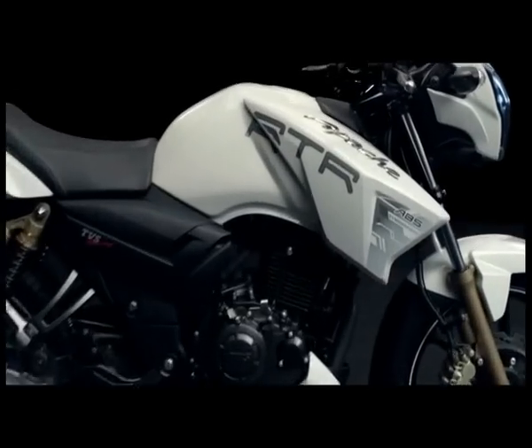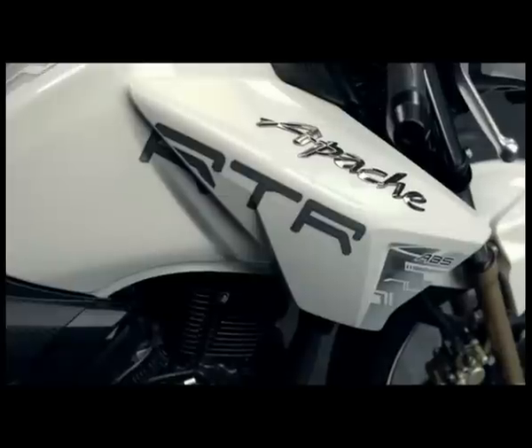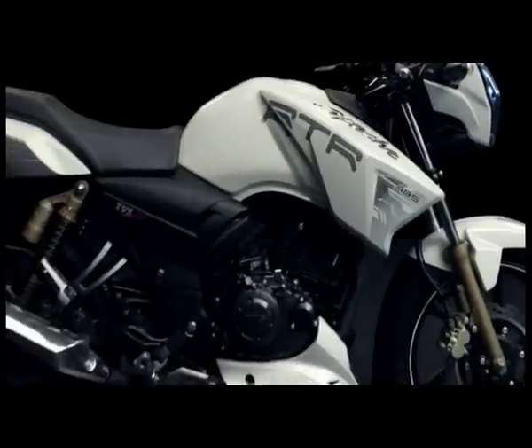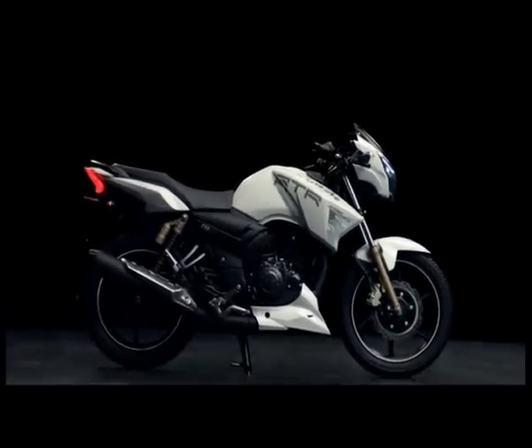The new Apache RTR 180 ABS, at the top of the RTR evolutionary chain, is for the most discerning of racers. Armed to the teeth with ABS technology, it is the most advanced street-legal beast in its class. This is absolute fury with absolute control.